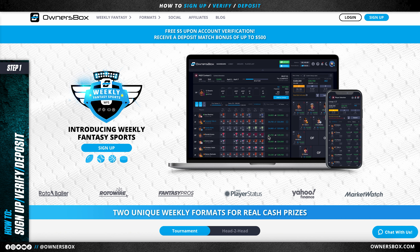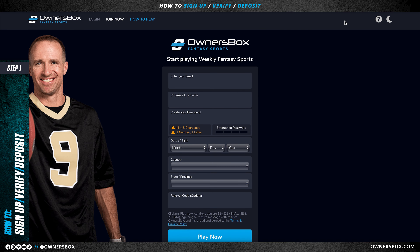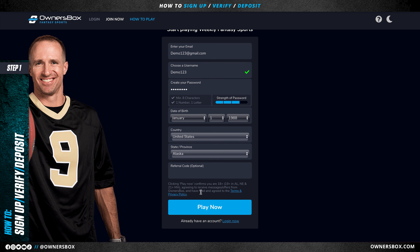As you can see, I'm on our website landing page, ownersbox.com. In the top right corner, I'm going to click on the sign up button. This takes you to our fantasy site where you will fill out your personal information and create your username. After filling out this information, I'm going to click the play now button.